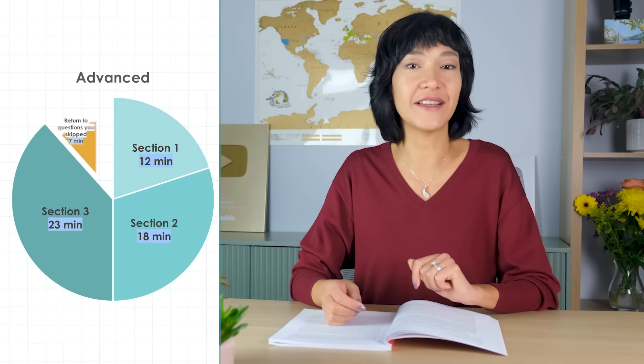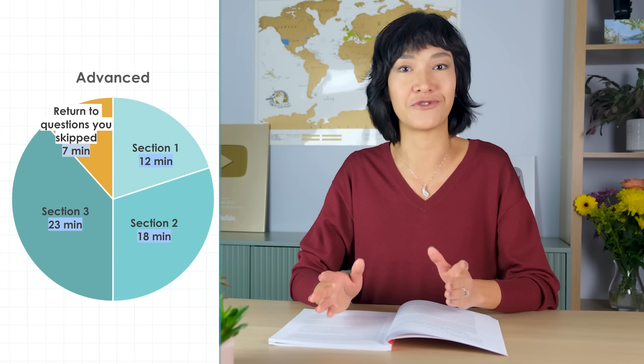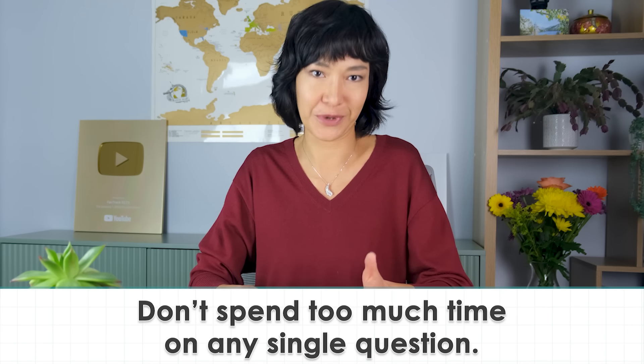This will leave you about 7 minutes to go back to any questions you couldn't answer right away. When working through your test for the first time, don't spend too much time on any single question. If you can't answer one, move on. Finish all the questions and then come back to those you skipped if you still have time. This gives you the best chance to get all the points you can, no matter which section they are in.